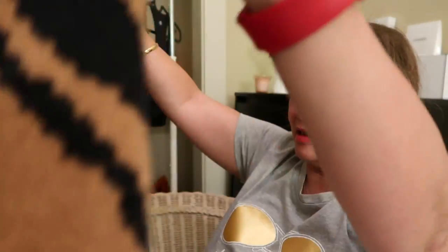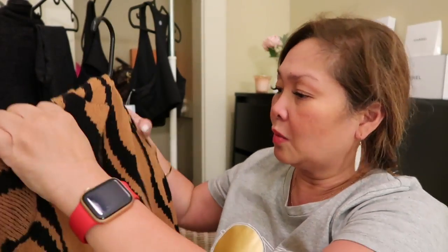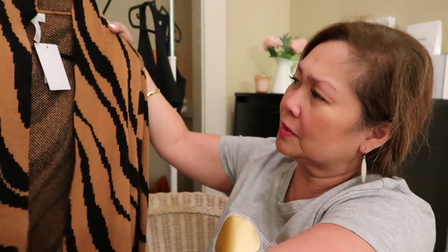I didn't get this cardigan today — I got it from last year and I have never worn it, so I'm just going to show it today. It is such a pretty cardigan. I also have another one by Leith in medium — this one can run big on you, so you have to size down. I got a medium on this one.